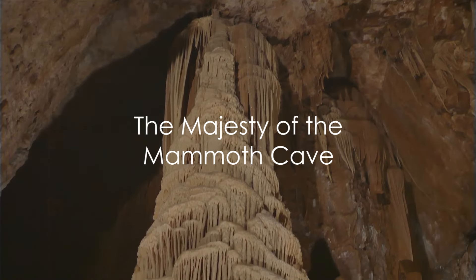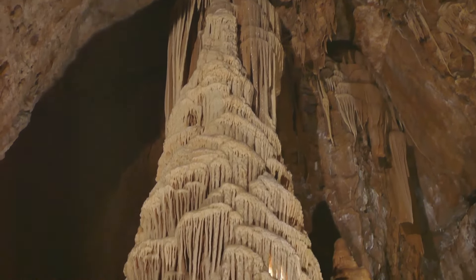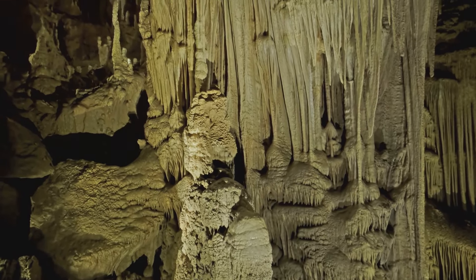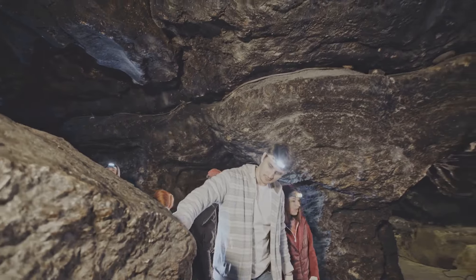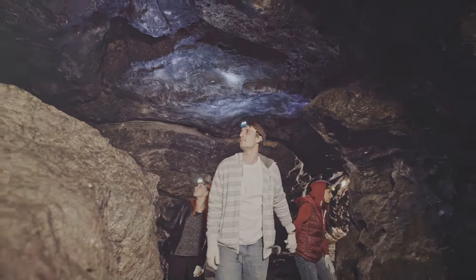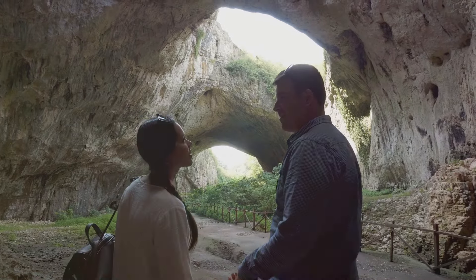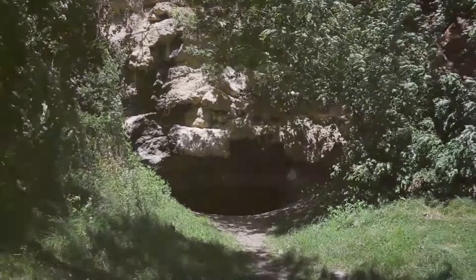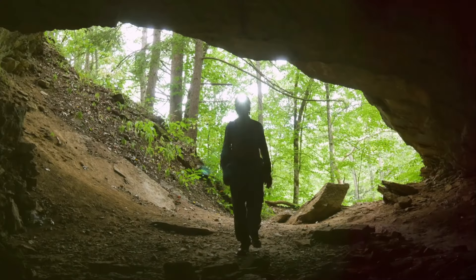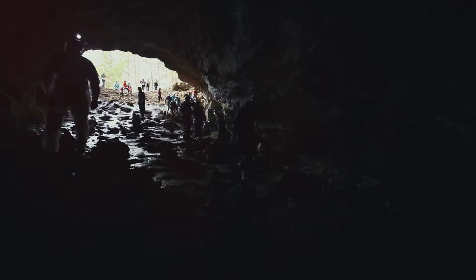The Mammoth Cave is not just a geological wonder — it's a testament to the Earth's age and the enduring spirit of exploration. Its formation tells an intriguing tale of water and limestone, of pressure and time. This hallowed ground holds within its shadowy recesses whispers of the past, from the prehistoric Native Americans to the miners of the 19th century. The cave has been a sanctuary, a resource, a mystery. Today it stands as a protected national park, a testament to our reverence for nature and our commitment to its preservation. Yet despite our explorations, the Mammoth Cave continues to veil much of its depths in mystery — unseen passages, undiscovered species, untold stories await the intrepid explorer. As we continue to explore and unravel its secrets, the Mammoth Cave reminds us of the boundless wonders that our planet holds.